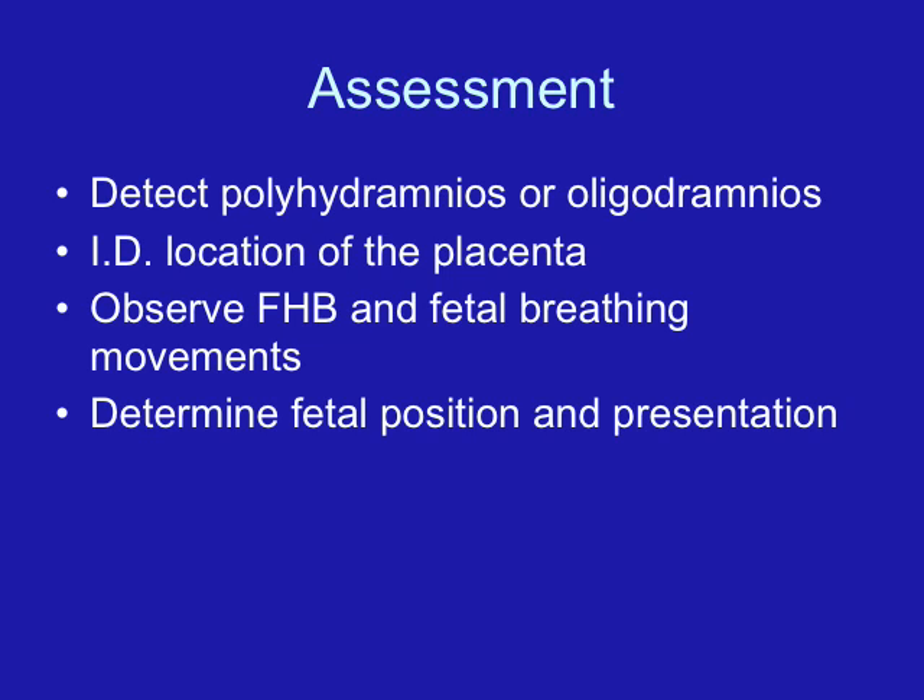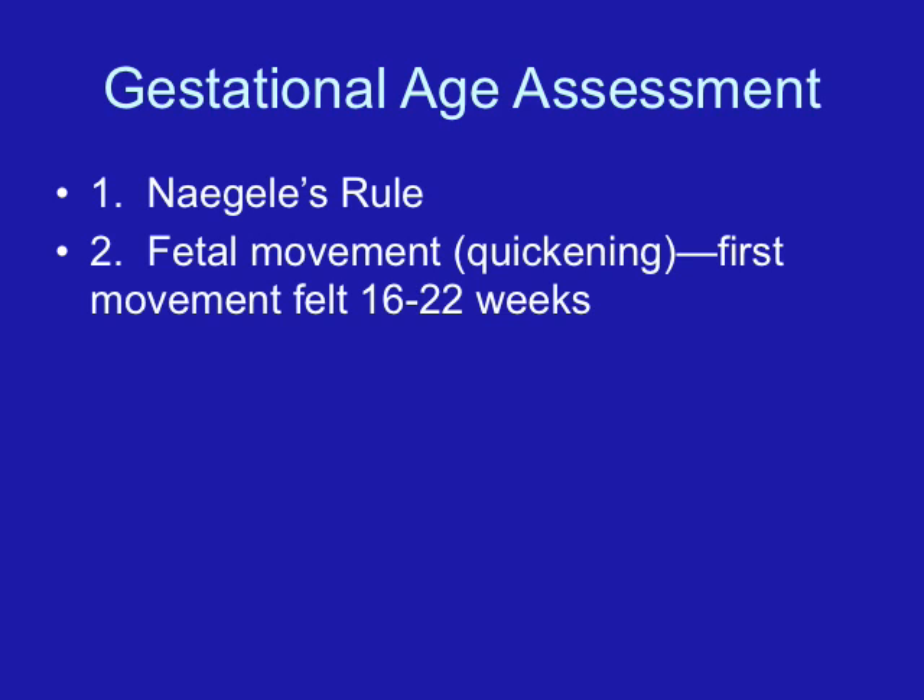We can also use ultrasound to detect anomalies in the baby, polyhydramnios (too much amniotic fluid), or oligohydramnios (too little amniotic fluid) — both conditions associated with less than the best outcome. We can use ultrasound to identify the location of the placenta. If it is covering the cervix, that would be a placenta previa, and the mother would most likely require a cesarean delivery and is at risk for hemorrhage.